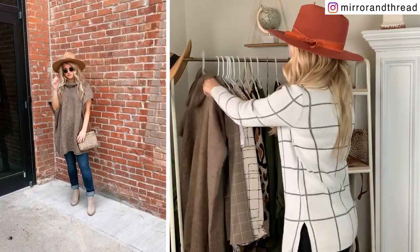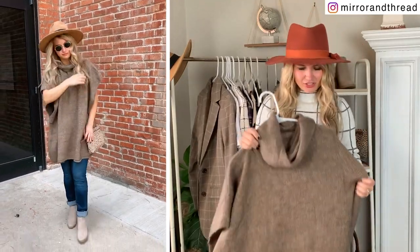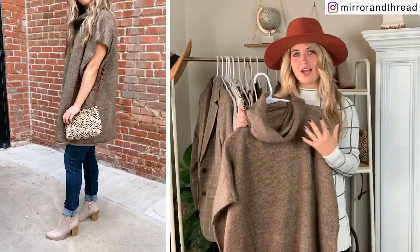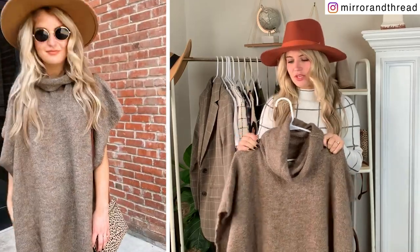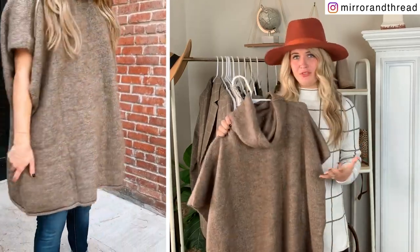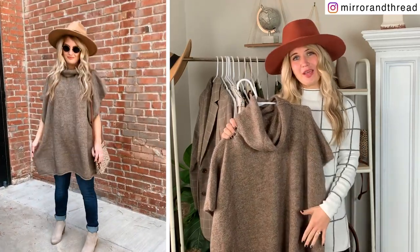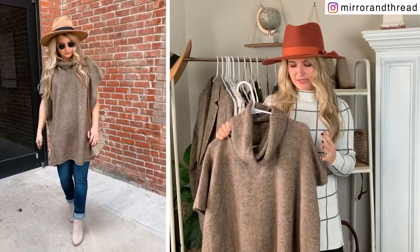Okay, let's get started. This was a labor of love — this is far and away the most time-consuming video we've ever shot, so I really put a lot of thought into this. I hope it's helpful. The way I'm going to do this is show you each item, and I styled each item at least three different ways, so you can see the versatility of each piece.